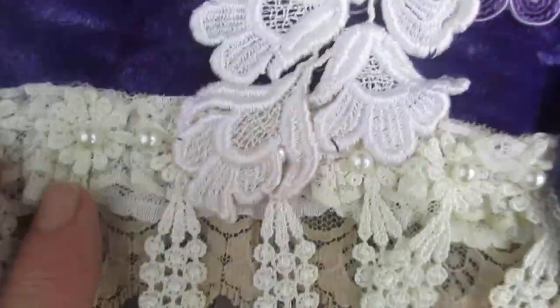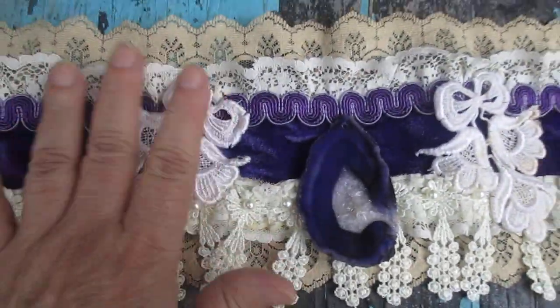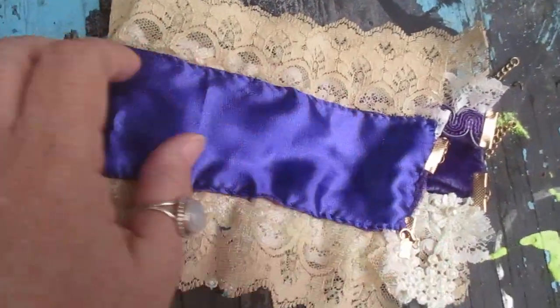I'll sew in some beautiful lace. Now I did buy this lace — the rest was probably from my mom's stuff. I have so much. She was an artist too. I kept what I love and the rest gets blessed with all of y'all.